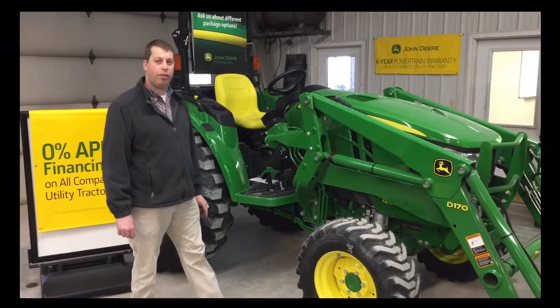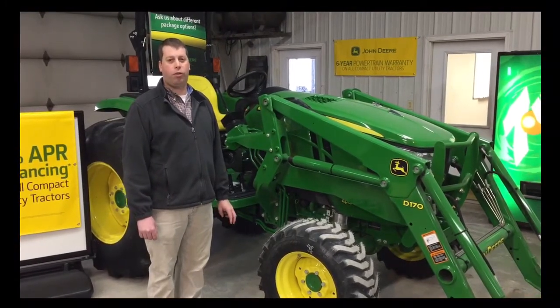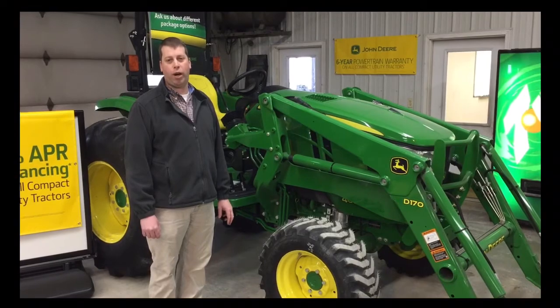So with great financing, stop in at Sloan Implement today and see how affordable a new John Deere 4M tractor can be for you.